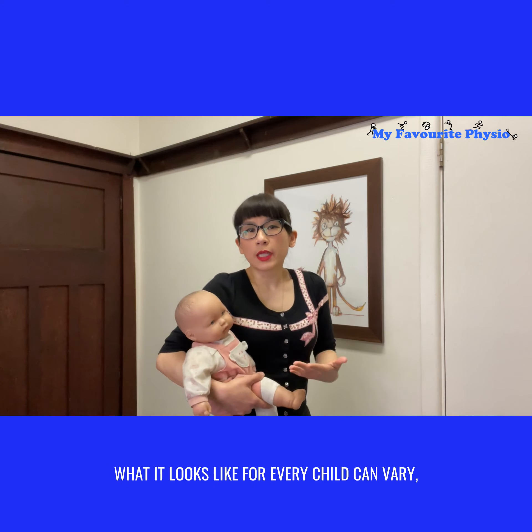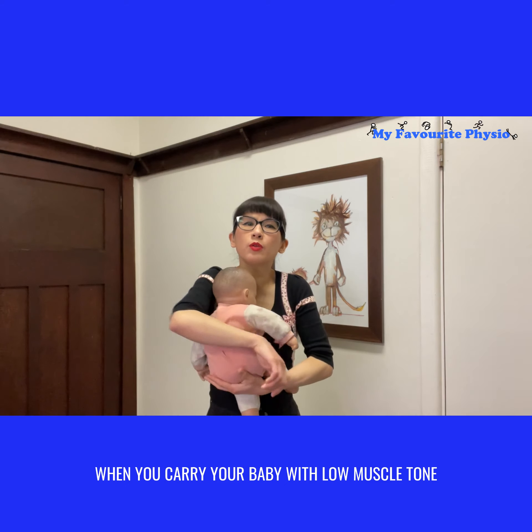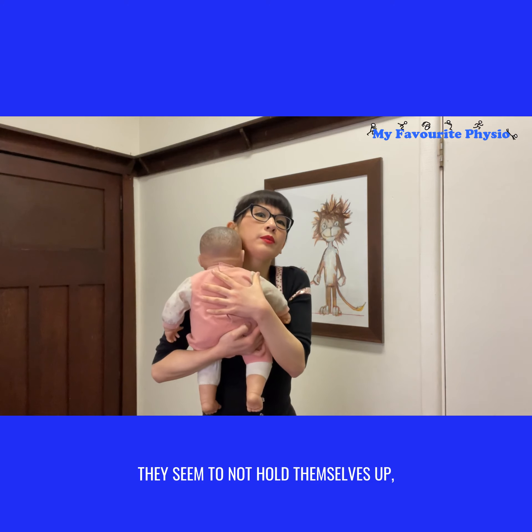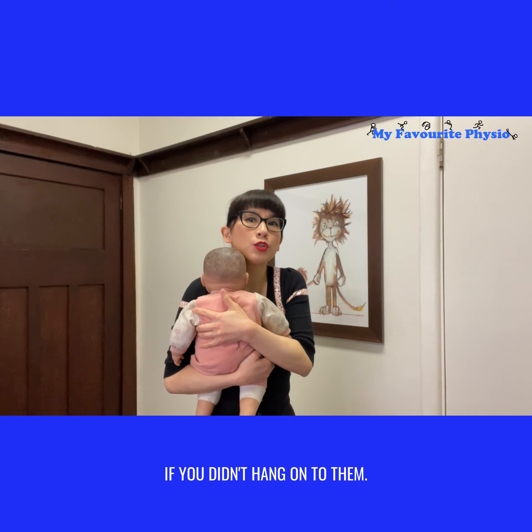What it looks like for every child can vary, but generally you might find that when you carry your baby with low muscle tone, they seem to not hold themselves up — they feel like they're going to slide through your arms if you didn't hang on to them.